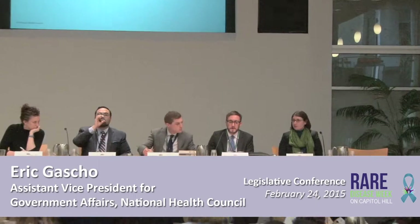Hi, I'm Eric Goschum with the National Health Council. I'm here to talk about provisions of the 21st Century Cures called dormant therapies.